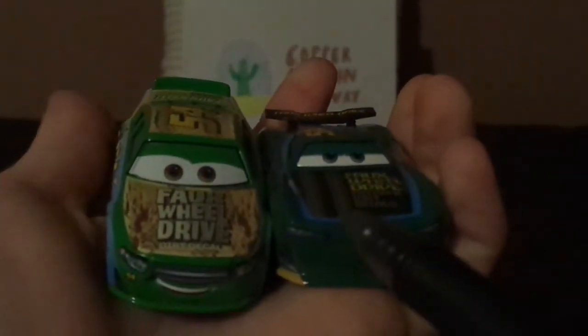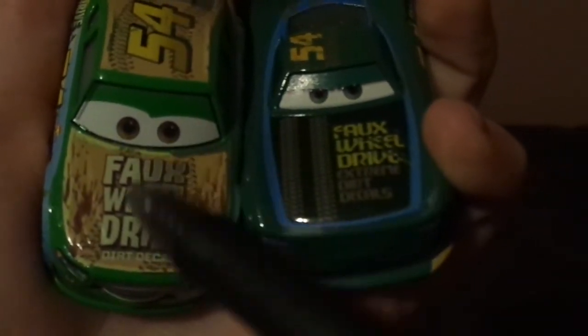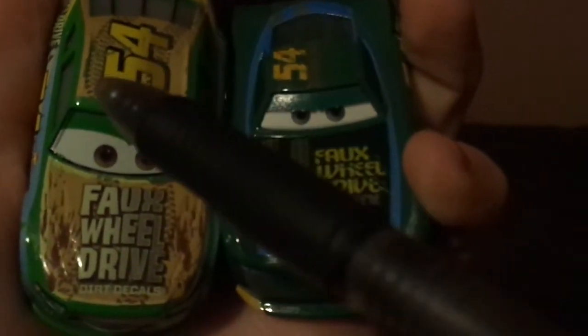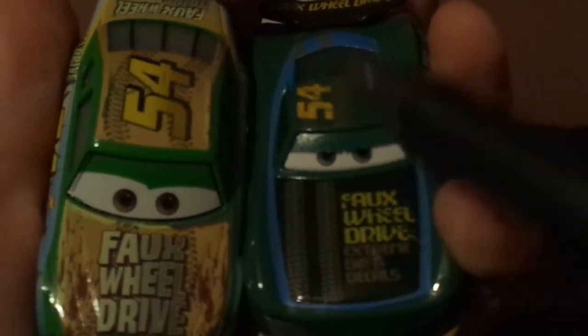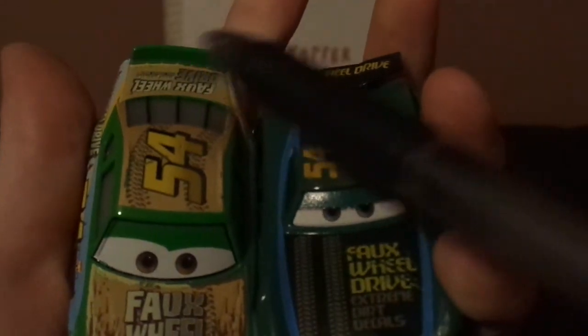Tommy is a stock car while Herb is a next-gen racer. Tommy is a veteran while Herb is a rookie. Tommy has the old four-wheel drive logo while Herb has the new one. Tommy has the old number 54 styling while Herb has the new one. Tommy has no name signature, and Tommy has the old spoiler while Herb has the new spoiler.